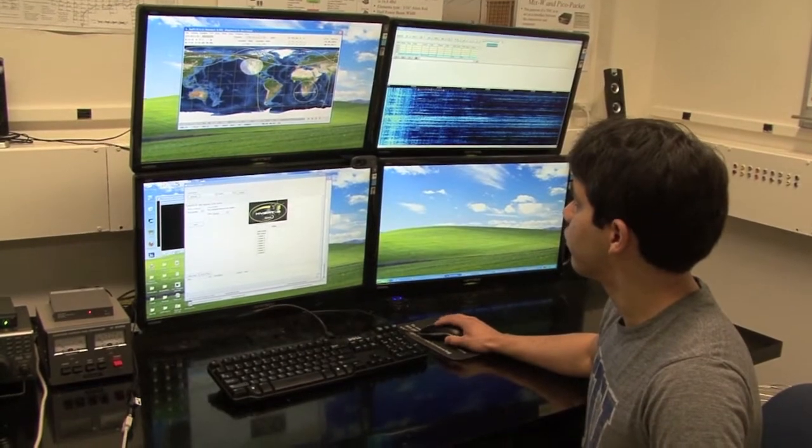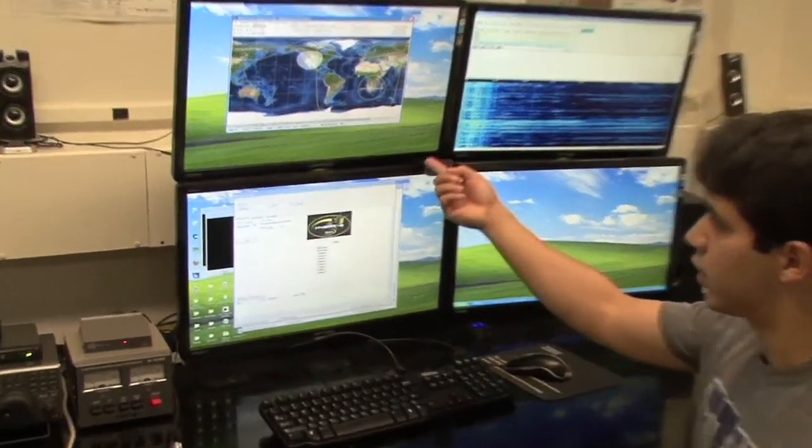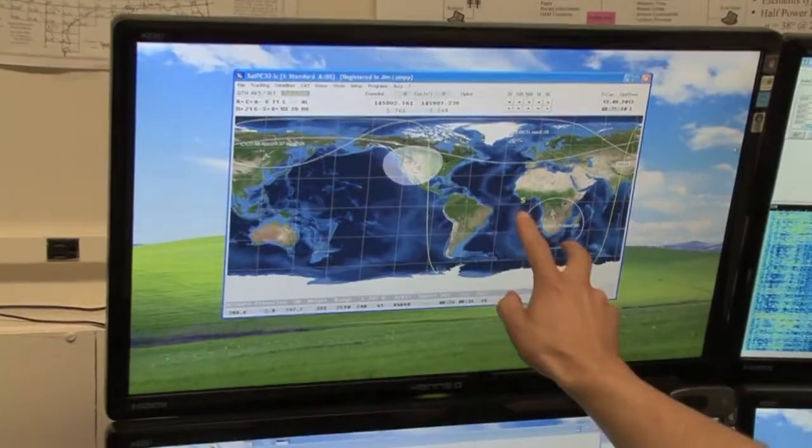It's great for educational outreach. A lot of the data that we're going to get, we're going to be able to show to elementary kids and middle school kids to promote math and science. We can actually show them, hey, we actually built this in space, we got this data down from space — and if you study really hard, you can actually do this, too.